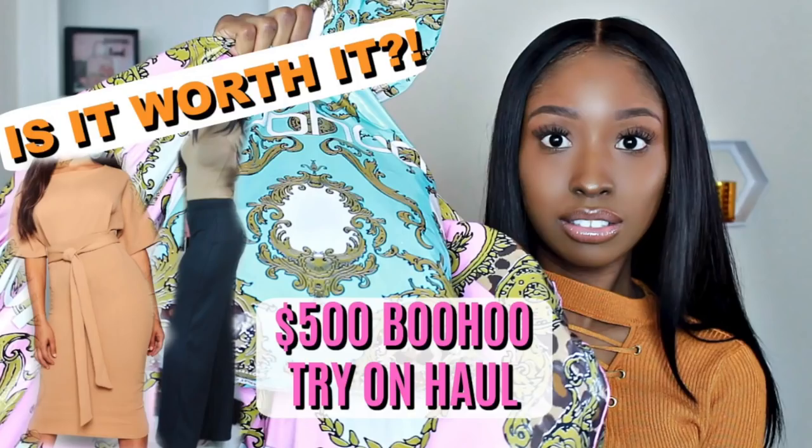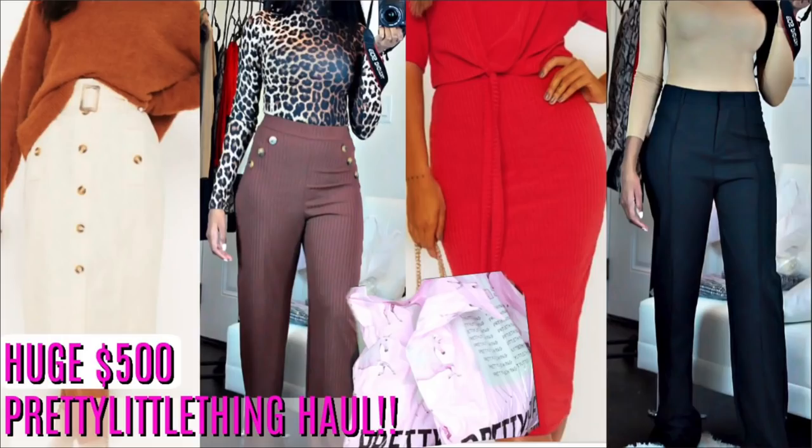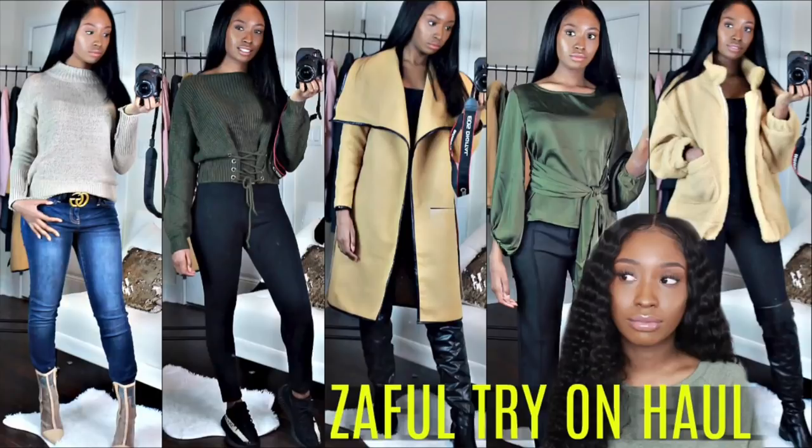Make sure you guys check out my previous try-on hauls. I'm really trying to get more people to watch them because they're actually good. I have 50% off coupon codes and a lot of the items were on sale, so you guys can still save a lot of money and they're actually good quality clothes.